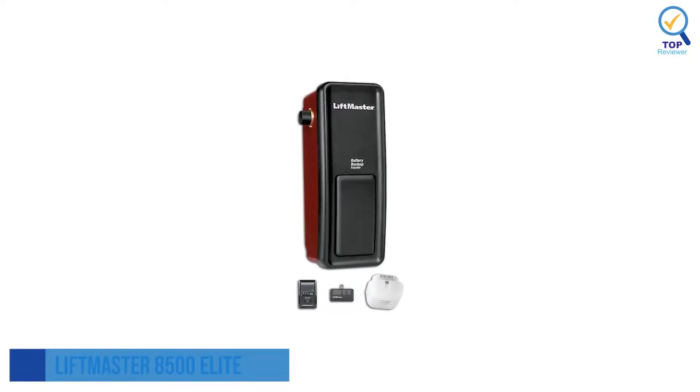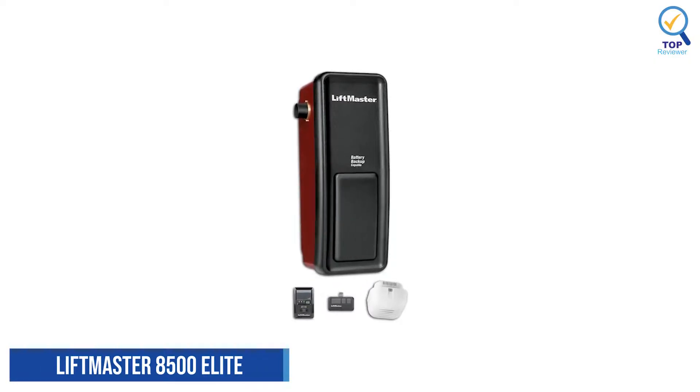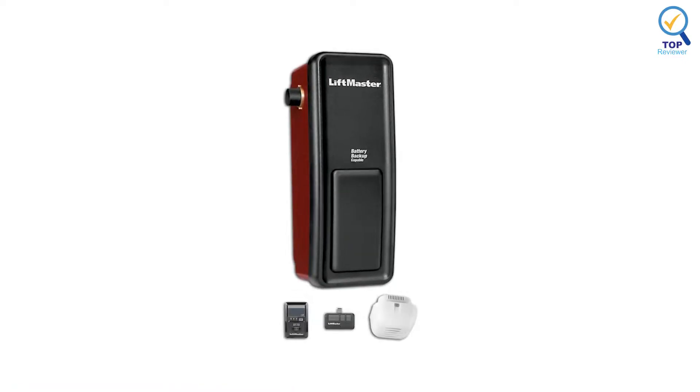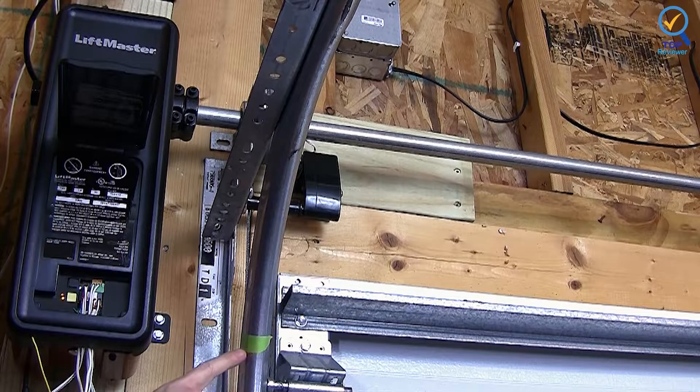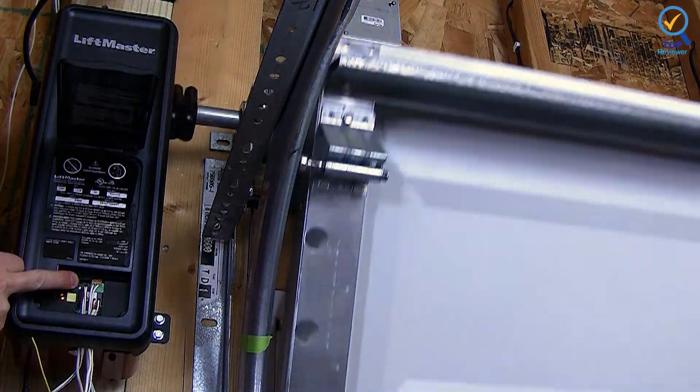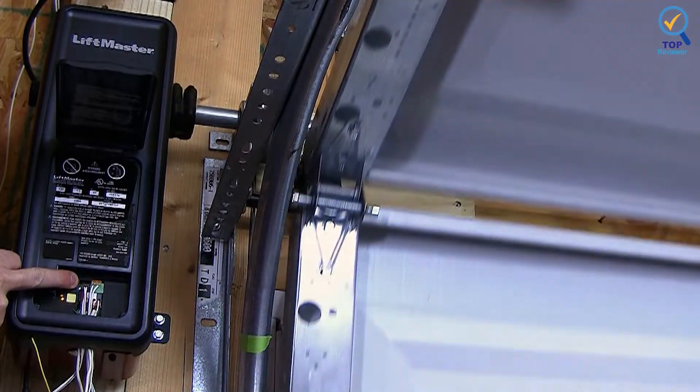2. LiftMaster 8500 Elite Series Jackshaft Operator. The LiftMaster 8500 Elite Series Jackshaft Operator is a unique direct-drive garage door opener, thanks to its wall-mounted design. Instead of hanging from the ceiling and taking up room in your garage, this unit mounts beside your door, freeing up ceiling space for other storage.